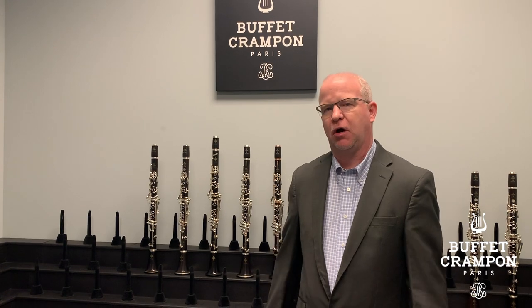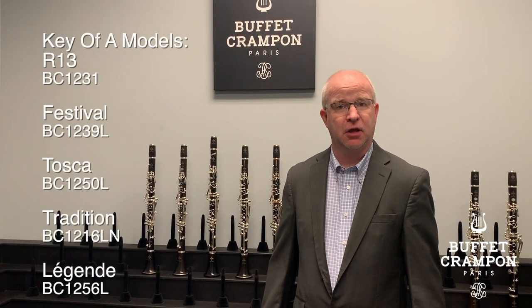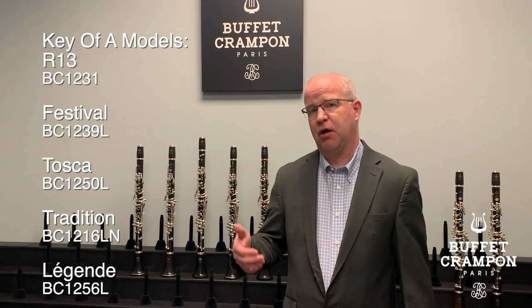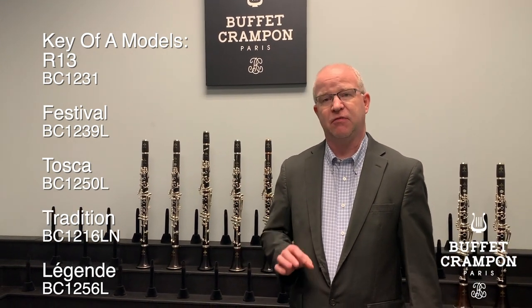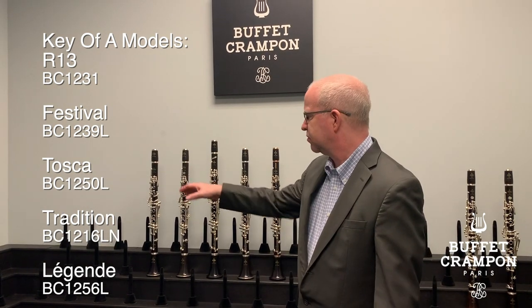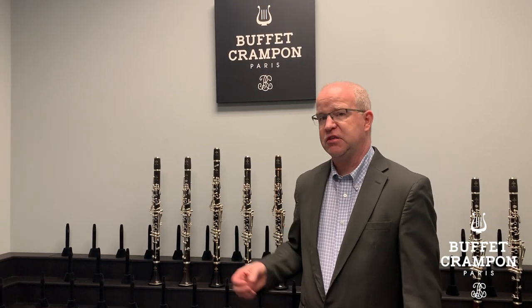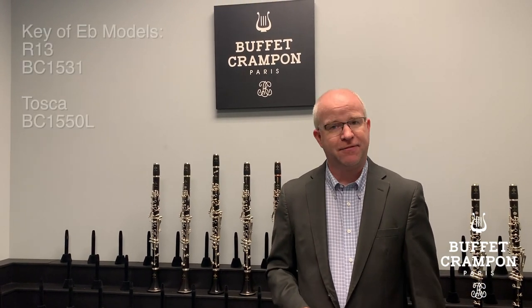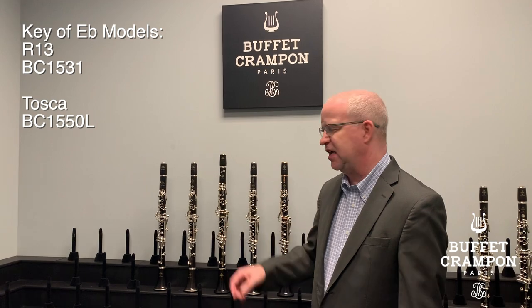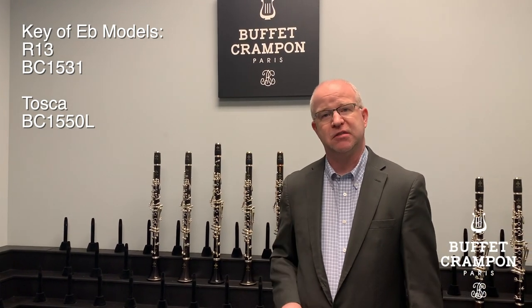All the models discussed today are also available as A clarinet models. With each model, you take the model number BC and replace the starting 11 with 12 — so the R13 would be BC 1231, and so on. Some models are also available as E-flat clarinets, including the R13 and the Tosca, something to consider if you're looking to expand your clarinet family.